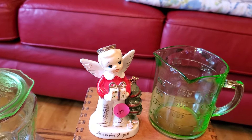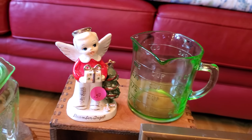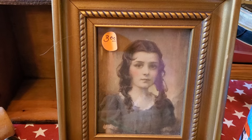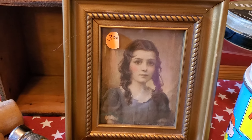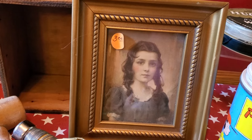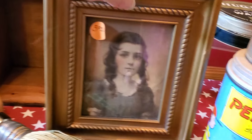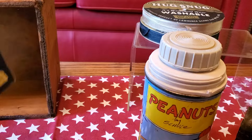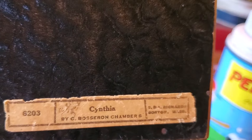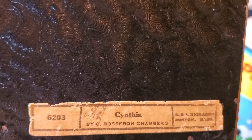At the same sale where we got that adorable little angel, I got this wonderful vintage print of a little girl. I love the gold frame and the muted colors — that was three dollars. And this makes it even more special: the print is titled 'Cynthia,' and that's my daughter's name. I just love that.